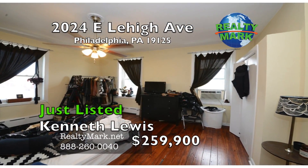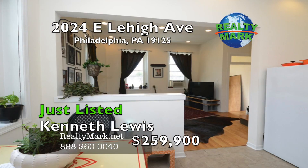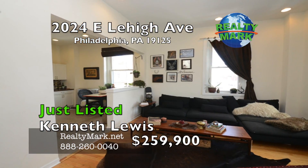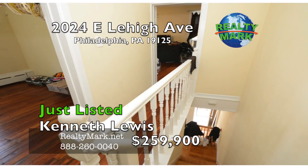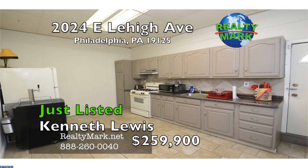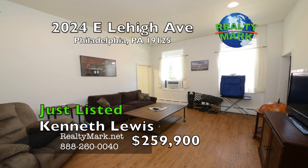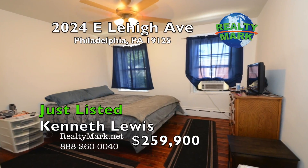Low taxes keep expenses down. Newer heater, windows, roof, water heaters, electric and service cable. Newer kitchen, separate utilities. Great opportunity. Make your appointment today. Call Kenneth Lewis for more details.